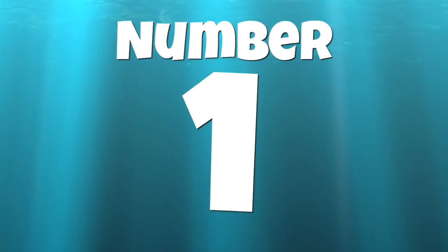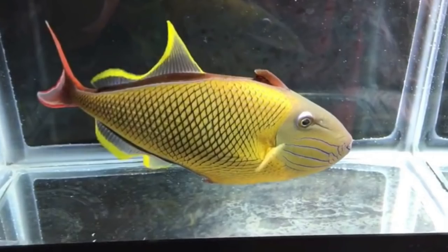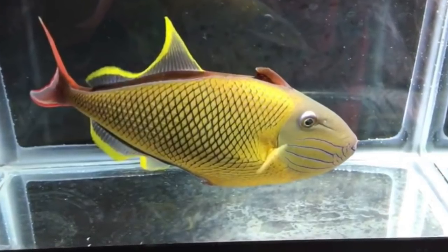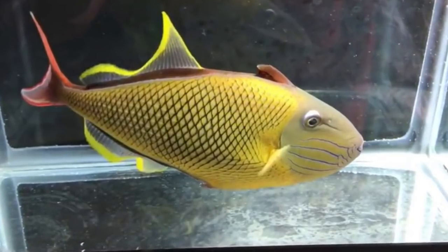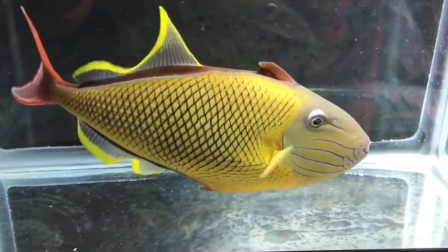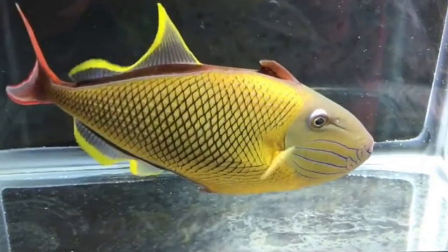Coming in at number 1 on our top 10 most expensive saltwater fish is the Crosshatch Triggerfish. This guy requires a minimum of 180 gallons, is considered easy to care for, yet is very aggressive. It can be added to a reef tank with caution, grows upwards of 11 inches, and brings a monstrous $1,200 price tag.